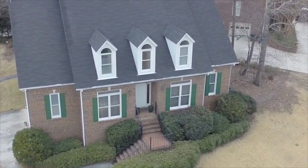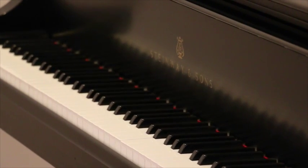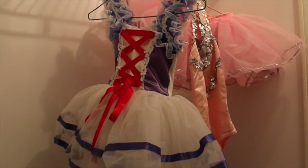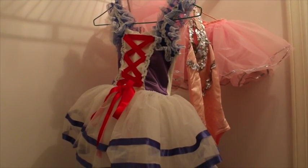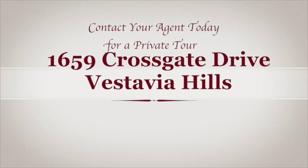1659 Crossgate Drive is a home you don't want to miss. It's been well cared for by its original owners, but is ready for a new family to call it home. Contact your agent today for a private tour of 1659 Crossgate Drive.